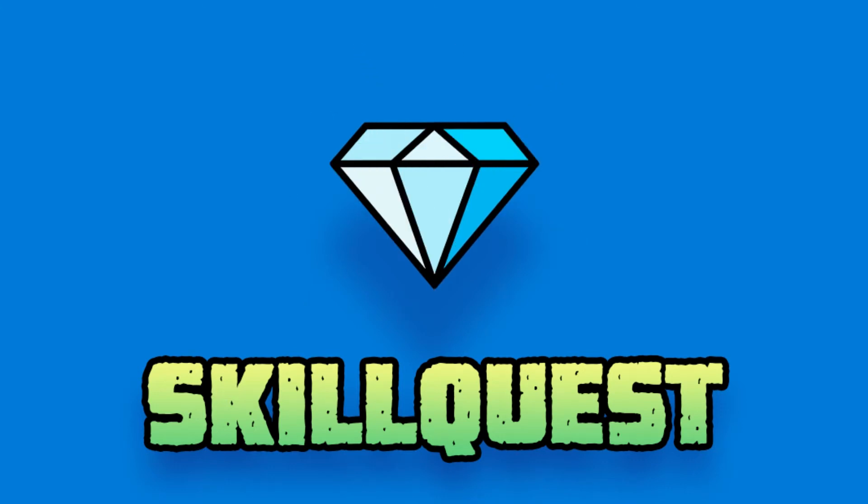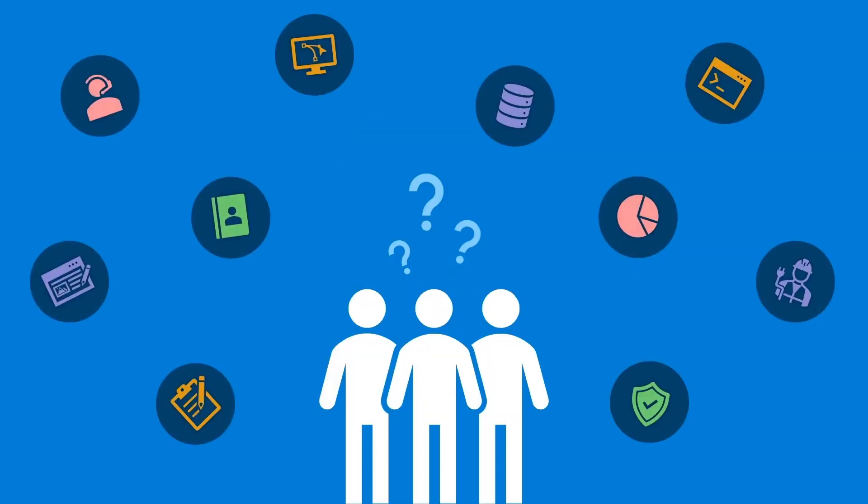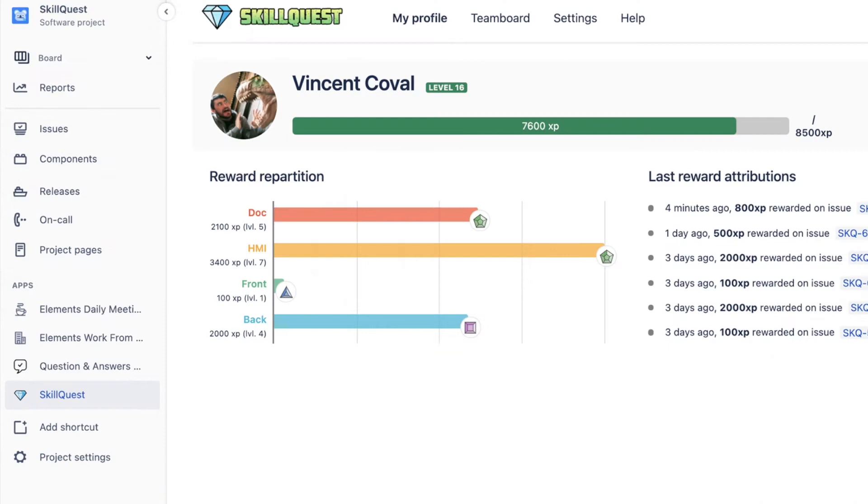Welcome to SkillQuest, the first JIRA app that allows you to have an overview of all the skills in your team. A skill is an ability to do something that comes from training, experience, and practice. But how do you know what skills your team has? We're happy to present SkillQuest, a fun way to uncover the hidden gems on your team.